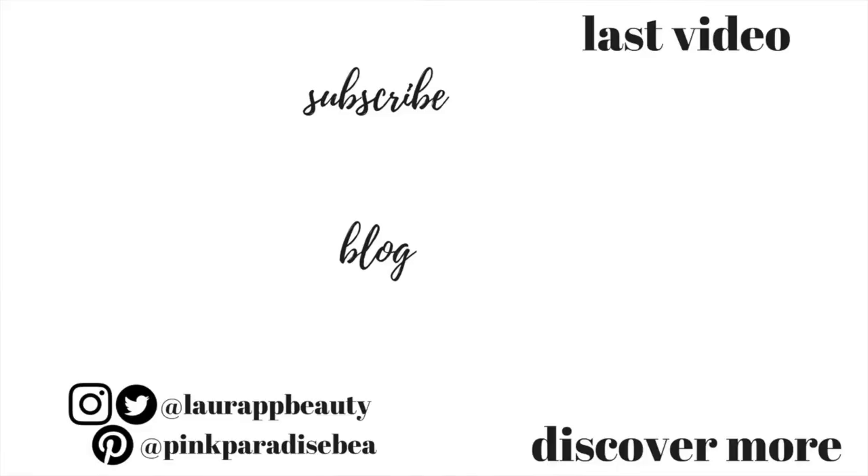Thank you so much for watching — I really hope you found this helpful. Let me know if you have any toner favourites in the comments below. I'm going to carry on this series of top five drugstore skincare favourites into different categories — eye creams, cleansers, moisturisers and more — so keep a look out. If you have any video suggestions on this topic, let me know in the comments. Have a great rest of the weekend and I'll see you in my next video!